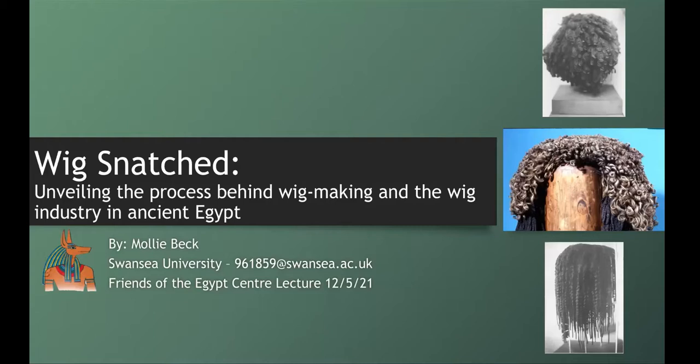The topic for her undergraduate dissertation was wig making and the wig industry, and she is currently researching beekeeping in ancient Egypt for her master's dissertation — we'll have to invite you back for another talk, Molly. She's also worked in Egypt on the archaeological team with the South Atta Seaf Conservation Project and hopes to return again this season. Thank you so much for speaking for us, Molly — we really appreciate it and we're ready when you are.